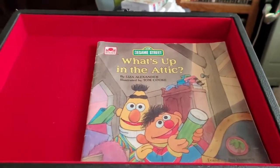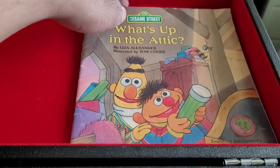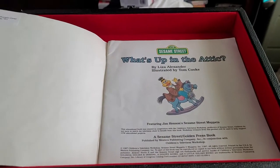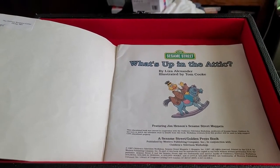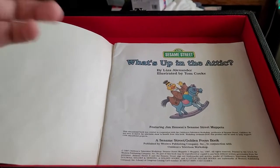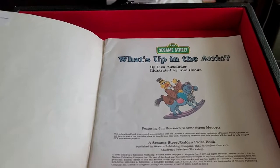What's Up in the Attic by Liza Alexander. Illustrated by Tom Cook. Featuring Jim Henson's Sesame Street Muppets. A golden storybook and tape. Every time you hear this sound, you'll know it's time to turn the page.